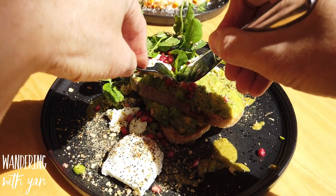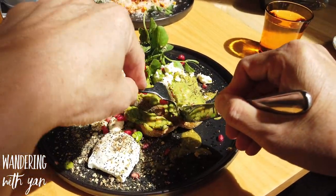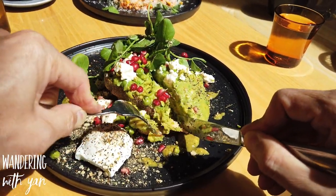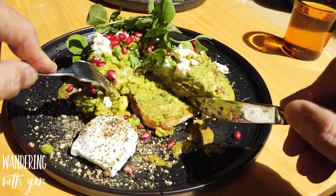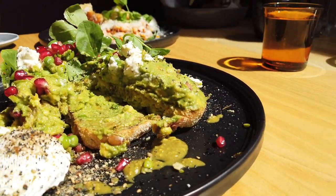The smashed avocado was really nice. As you can see it was full of really nicely ripened avocados, which is great. The fact that they added the pomegranate seeds at the top just gave it a really refreshing taste, so this is a really well put together dish.